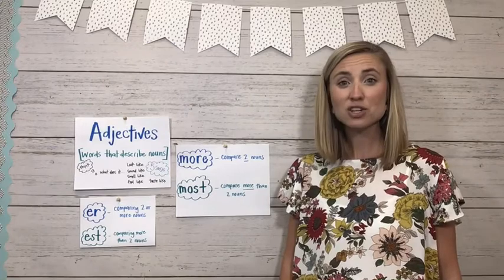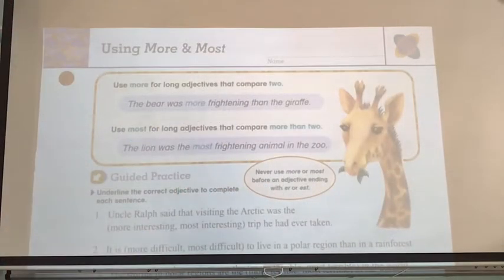We're going to look at our workbook page 231 and give it a try. There are going to be some adjectives where it just doesn't sound right to add -er or -est, so we'll use the words more and most — typically with adjectives that are long. The first example is: 'The bear was more frightening than the giraffe.' Our adjective is frightening — that's already a long word, so it would sound funny to say 'frighteninger.' On the next sentence using most: 'The lion was the most frightening animal in the zoo.'